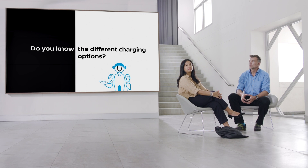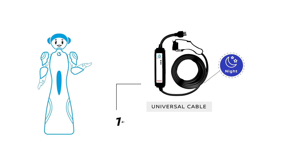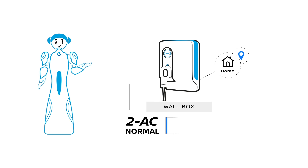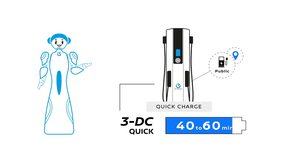Do you know the different charging options? The Leaf provides three options for charging. Option A: a vast majority of Leaf owners use the connected cable delivered with their car — this is the mode to charge at night at home. Option B: some users equip their home with a box, allowing them to charge quicker by converting power. Option C: you find high-speed charging stations in shopping malls and other public spaces in case of emergency.